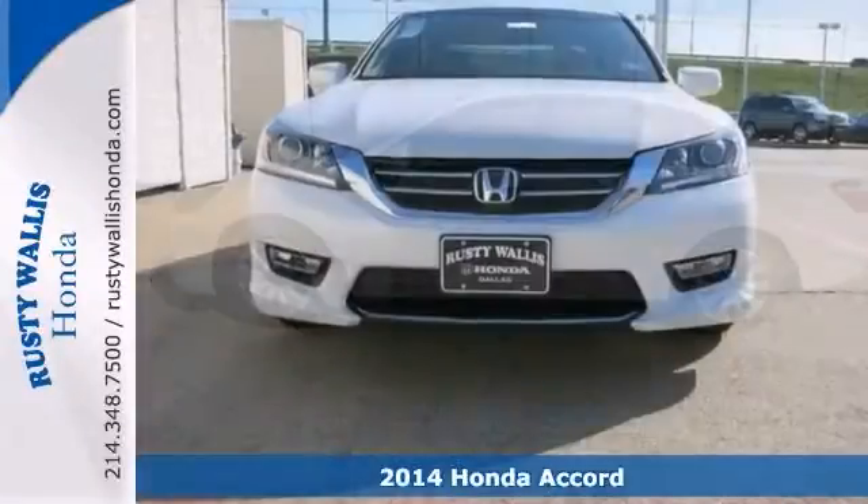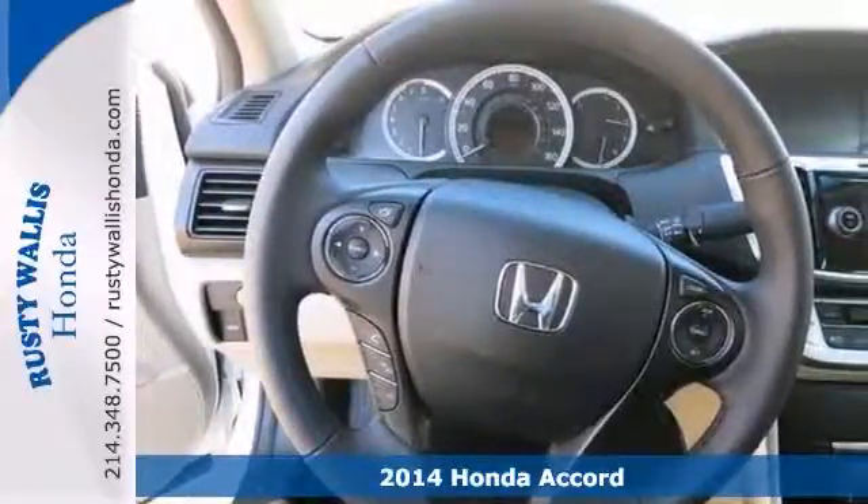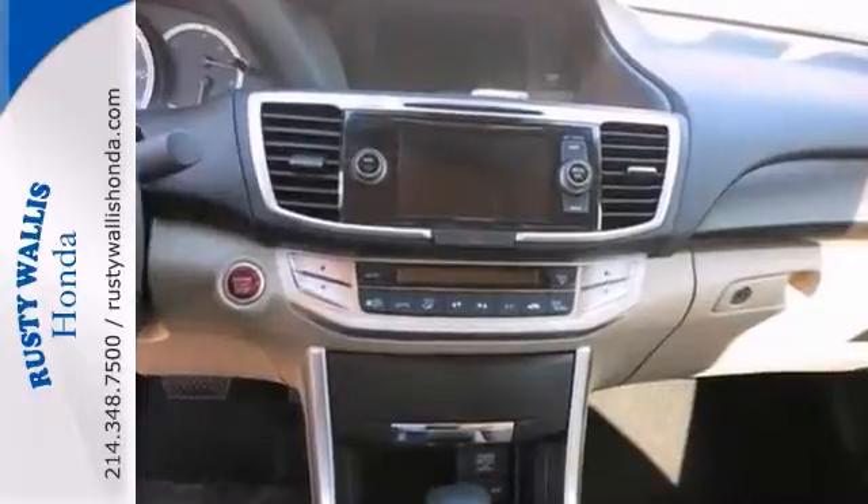Picture yourself behind the wheel of this fantastic 2014 Honda Accord. Now you can dominate the road with style and get outstanding gas mileage while you're at it.